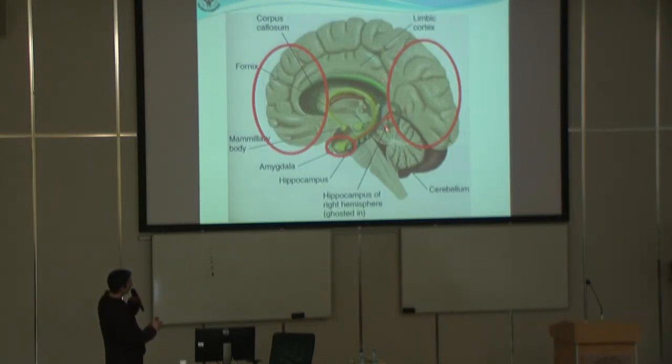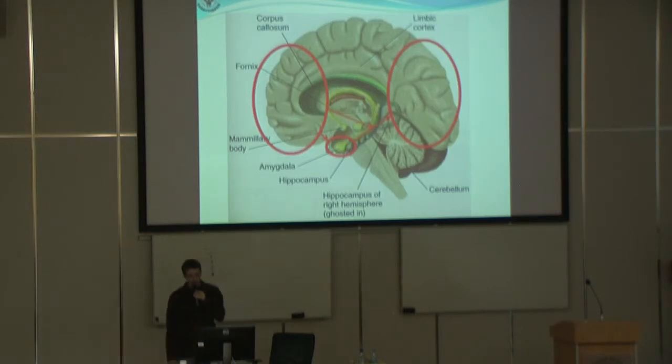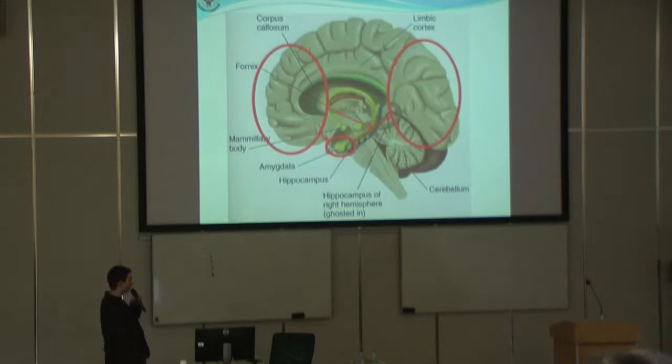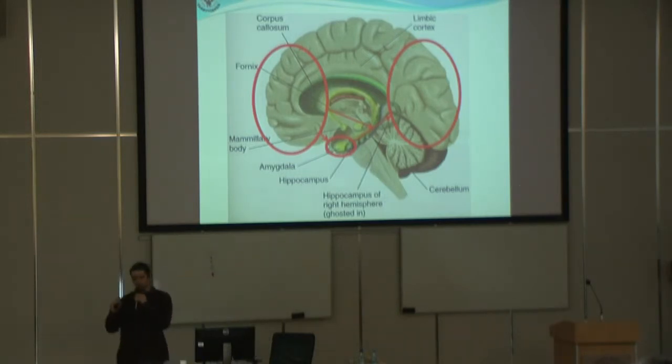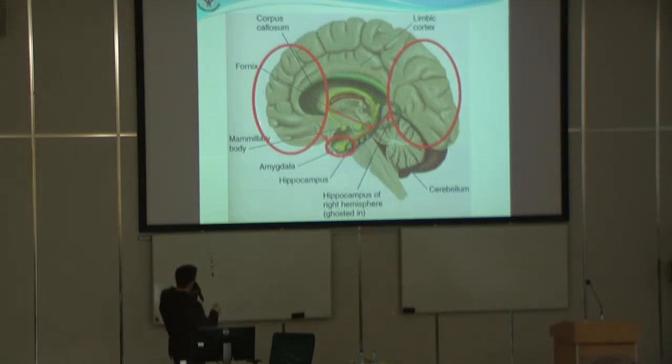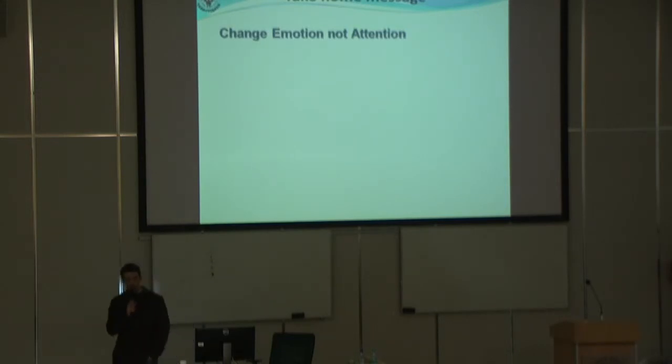There are two hypotheses: one is a direct inhibition, or the prefrontal cortex does not inhibit the amygdala directly, because some studies showed that the amygdala is still active after the extinction training, but the amygdala does not send the information to other parts of the brain. So the inhibition is probably working in that direction.